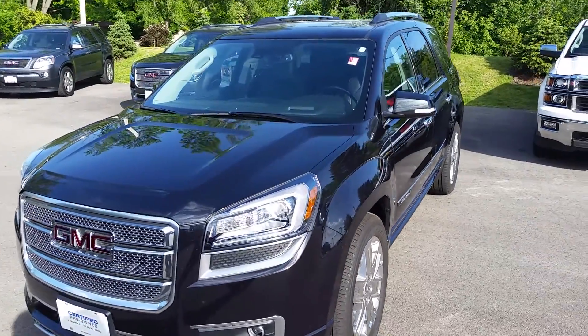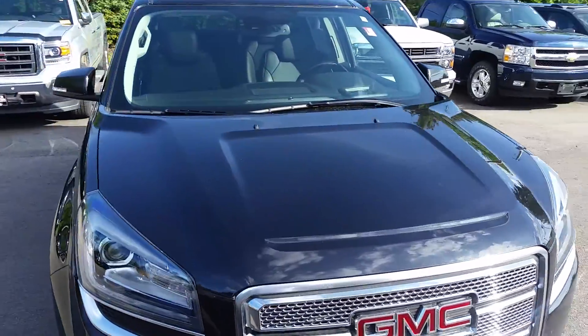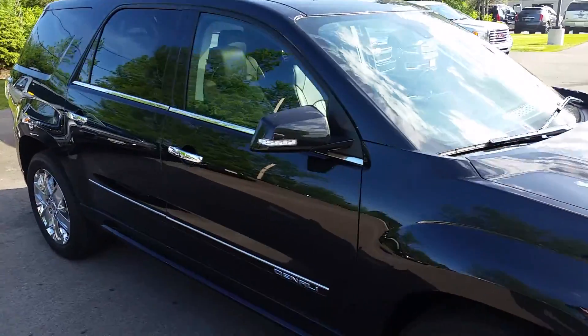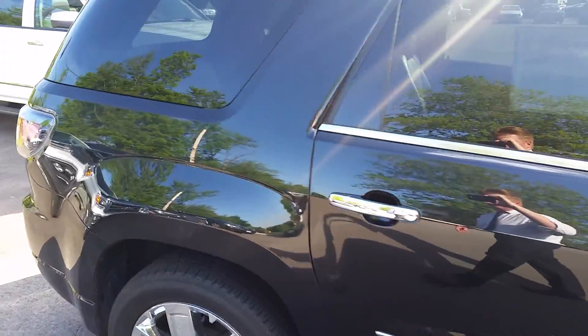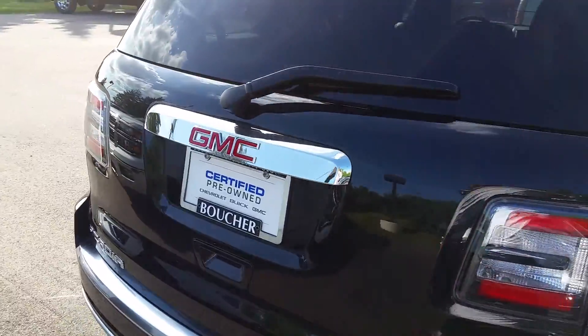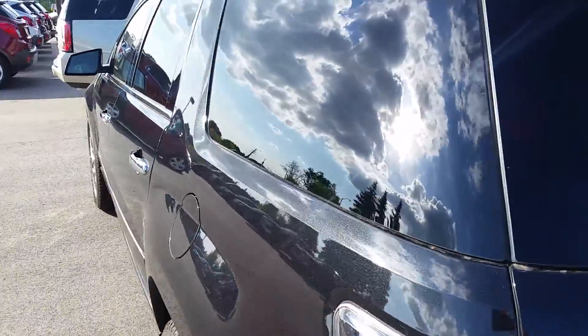Hi, this is Adam Coldaway at Boucher Buick and GMC in Waukesha, Wisconsin. Today we have our 2015 GMC Acadia Denali. It's a great vehicle in great shape, as you can see from the video. Looking at all the nice chrome touches, it is loaded — it's a Denali — and as you can see, it's also certified, so you get a great warranty and it's nicely equipped.